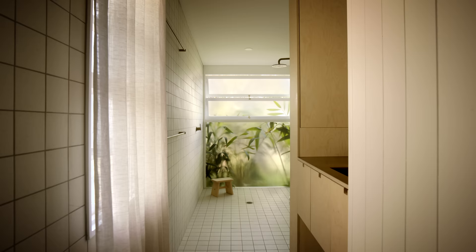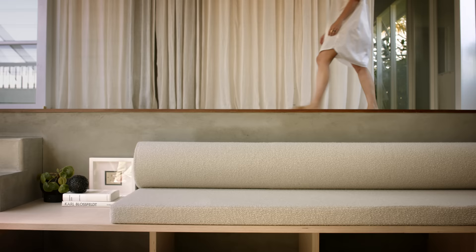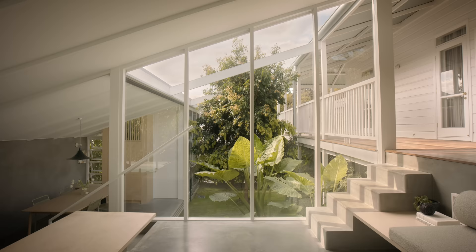For me as an architect, I'm most proud that Jack and Oscar and their family really like living here. My favourite part of the project is sitting in the lounge room looking through the glass down the courtyard out to the street.